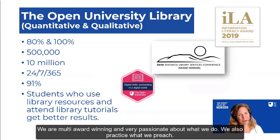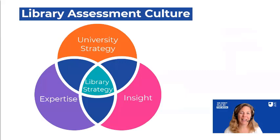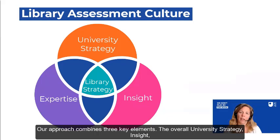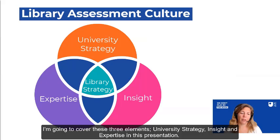We also practice what we preach. On OpenLearn, for example, this year we relaunched our digital skills badged open course — Succeeding in a Digital World. Feel free to take a look and use it if you want to. My presentation today is actually about how we pull together the library assessment culture into forming library strategy at the Open University Library. That combines three key elements: the overall university strategy; insight, which is an umbrella term I use internally to talk about library assessment; and expertise. I'm going to cover all three in this presentation.